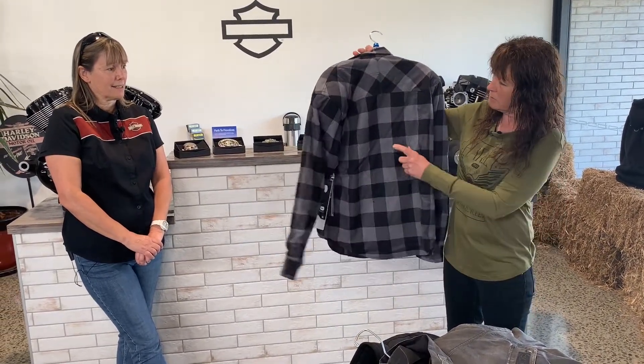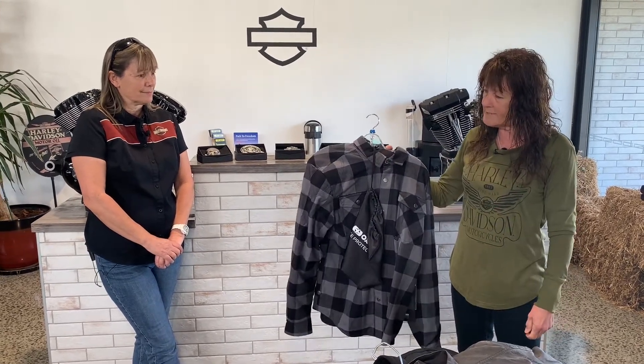These come in black and grey, we have maroon and black, and we also have another style with a smaller check in blue and white and red and black.